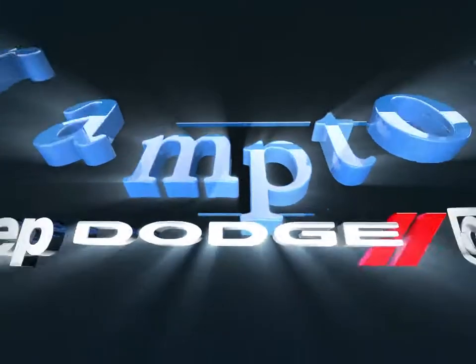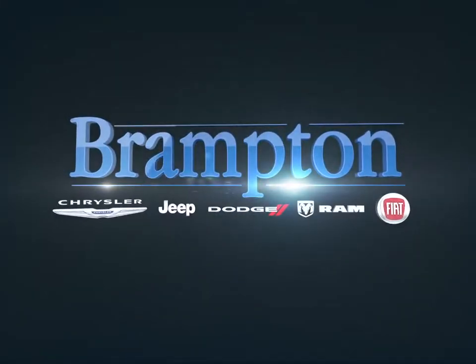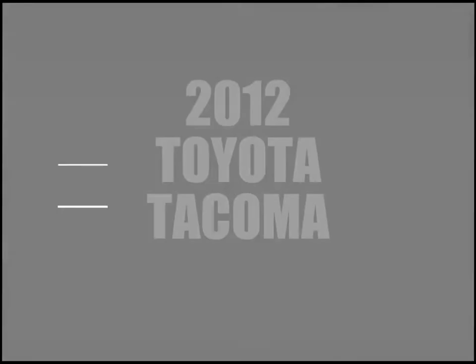Welcome to Branton Chrysler. Today we're looking at a 2012 Toyota Tacoma.